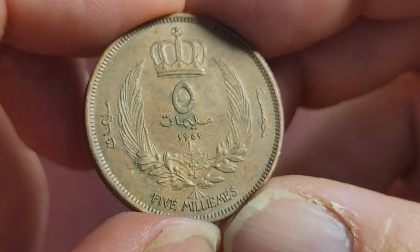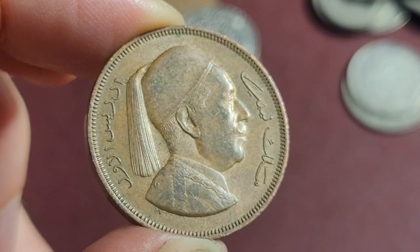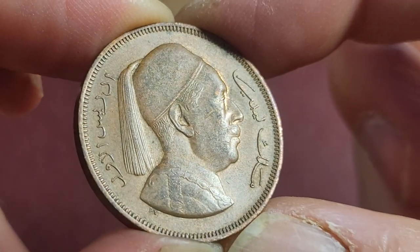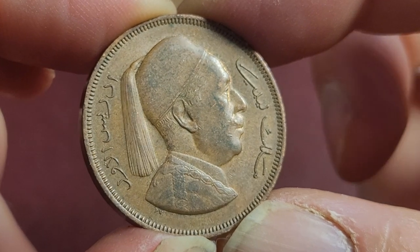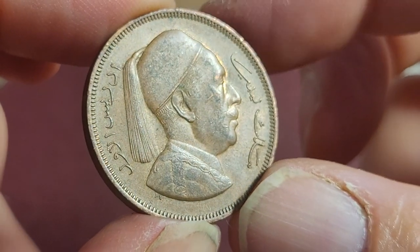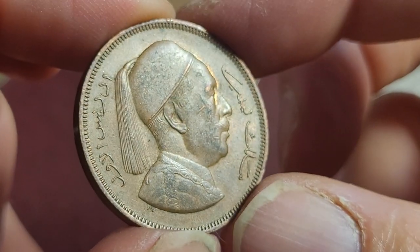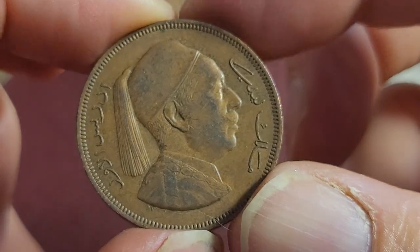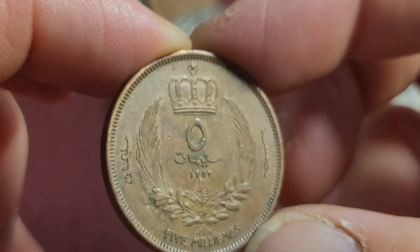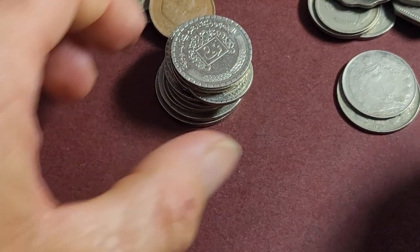Another coin worth about $5: 5 milliemes from 1952 Libya. I think this is King Idris. In the next series he issued he didn't want his portrait on the coins, and also the 5 milliemes was actually smaller. These were taken out in the 1970s when Muammar Gaddafi took over the country and changed the currency to 1 dinar equals 100 dirhams, getting rid of the milliemes.